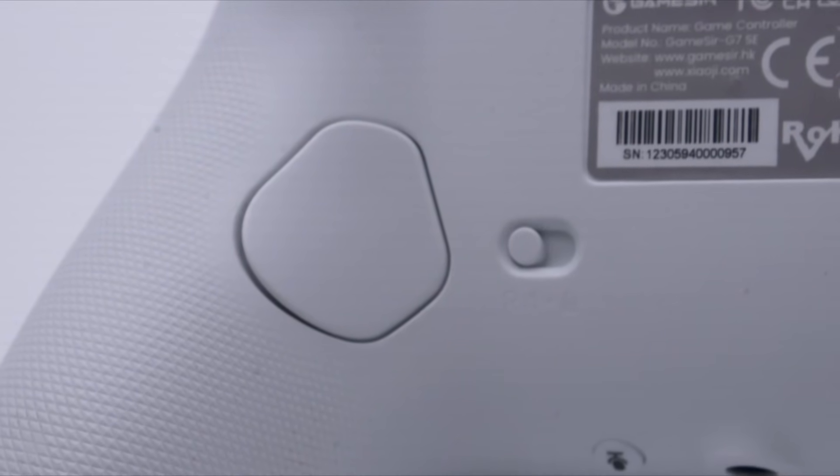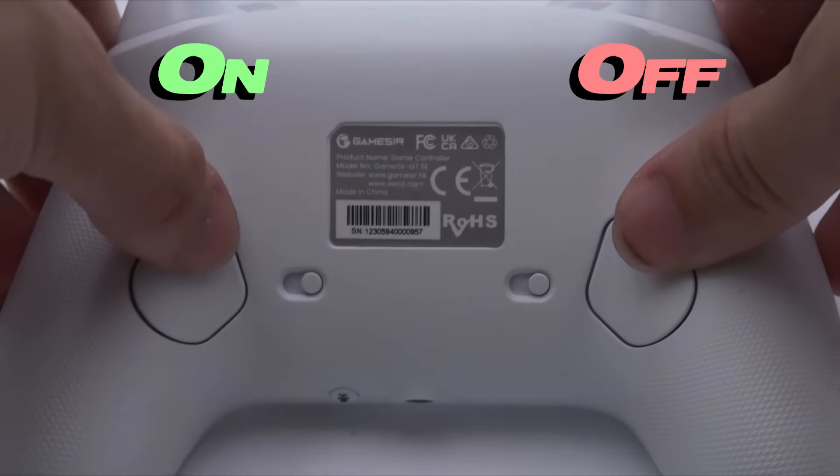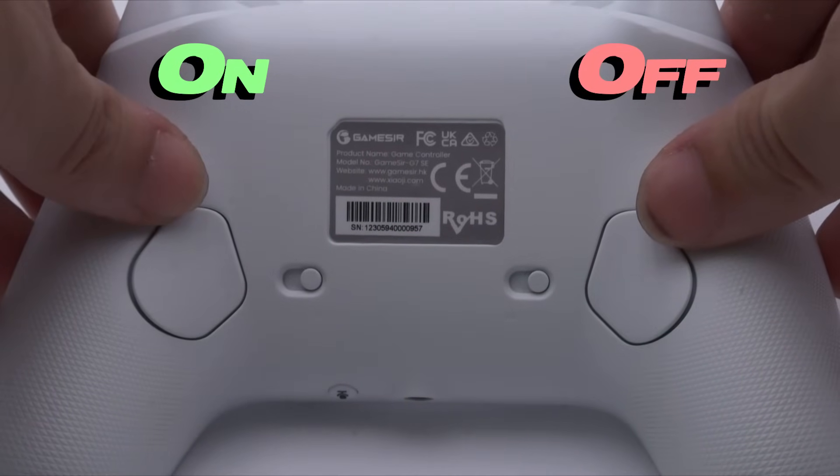I know what you're thinking — no, those are not trigger stops. Those are button locks, if you don't want to use one or either of the rear buttons. It stops the button from actuating. Never seen that before — it's very strange. Maybe it's cool for people who squeeze their controller. Can you just make trigger stops or something? If you can make these, you could do that.